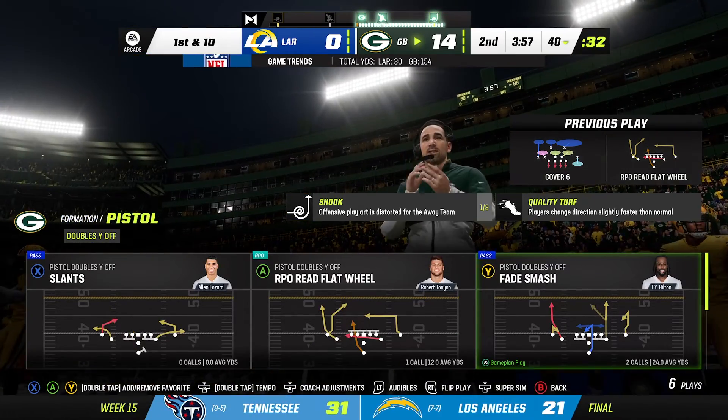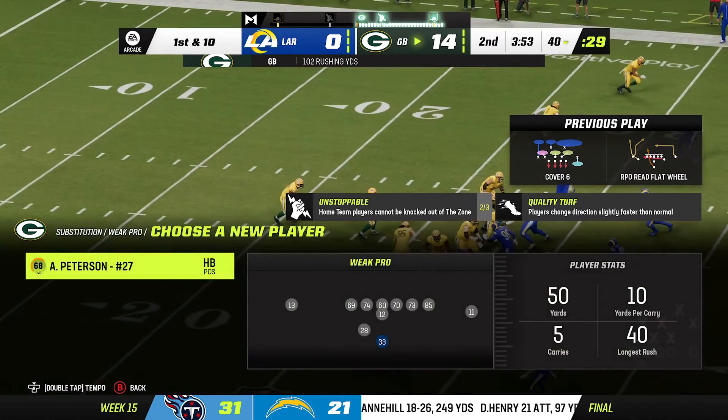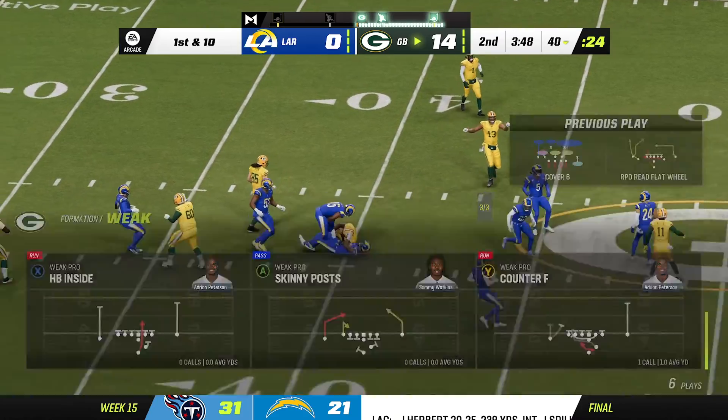The touchdown runs to boot. I got to ask you, with these RPOs, essentially the quarterback has three options, right? So what's different from that versus the triple option that we see the service academies run at the college level?